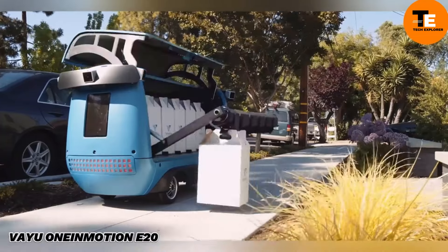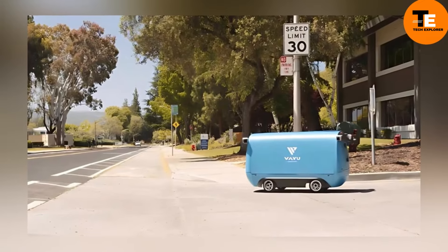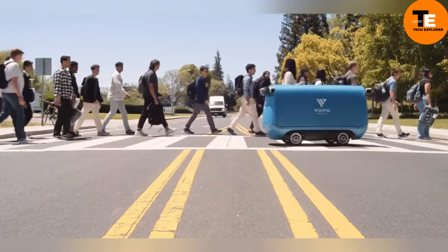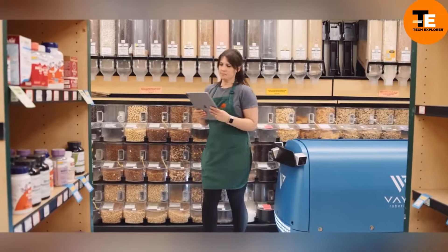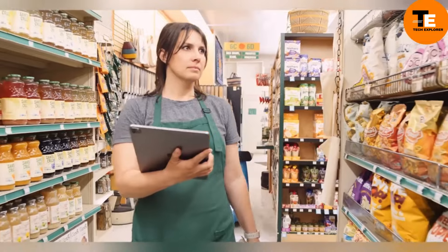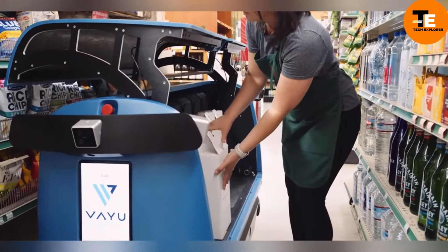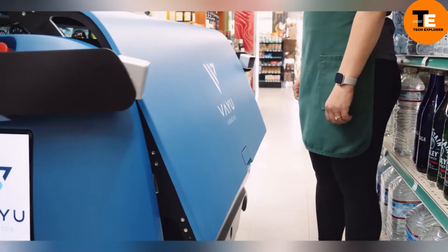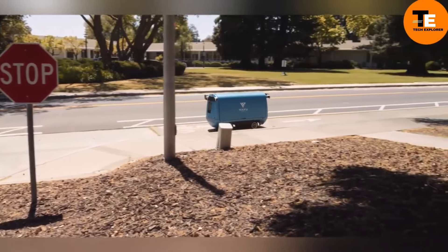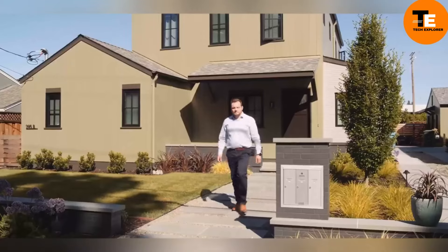Meet the VU1 robot — your friendly neighborhood delivery bot. It listens to store staff, follows them to gather items, and then sets off on its delivery mission through city streets. Instead of ringing doorbells, it drops off packages neatly in driveways and moves on to the next stop. The creators combined two previous innovations — the V-Sense and the V-Drive — into this sleek new model, which is packed with advanced AI and a touchscreen interface.